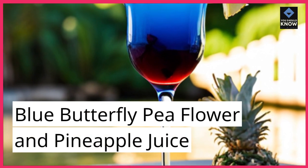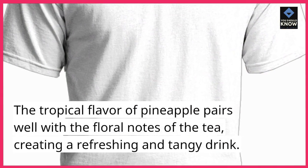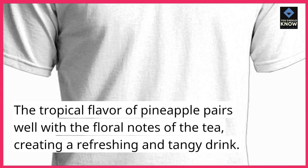Blue Butterfly Pea Flower and Pineapple Juice. The tropical flavor of pineapple pairs well with the floral notes of the tea, creating a refreshing and tangy drink.